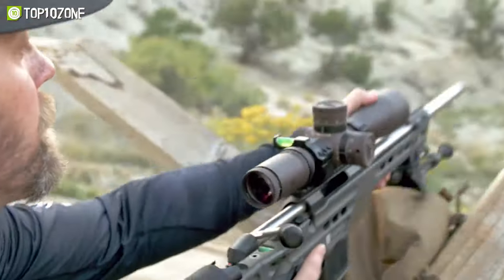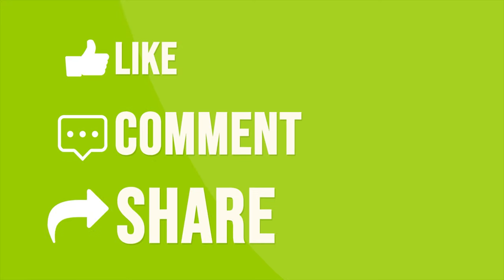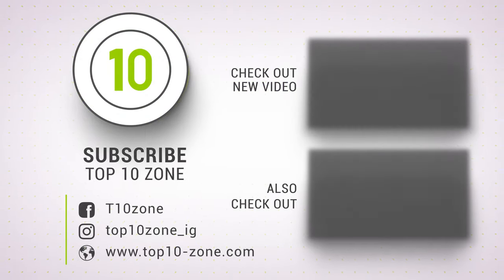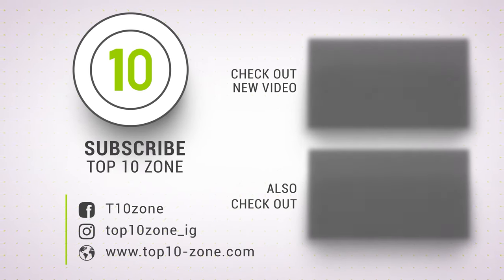So that was our list of the top 10 rifle scopes for hunting, just for you.